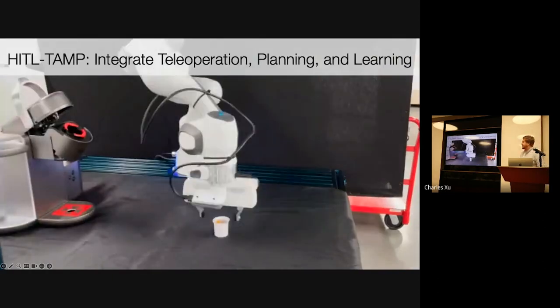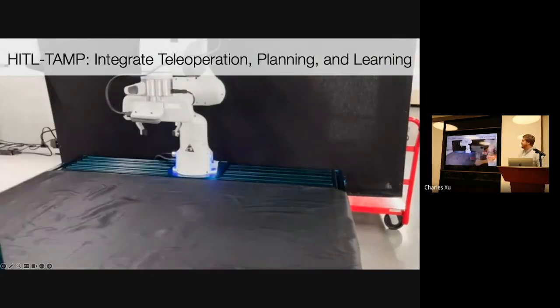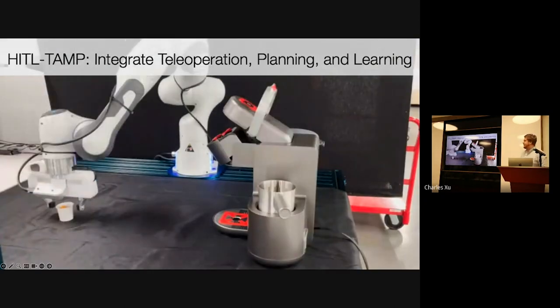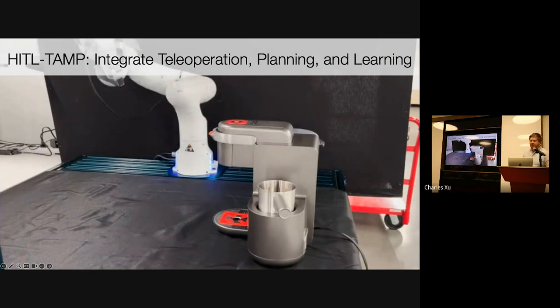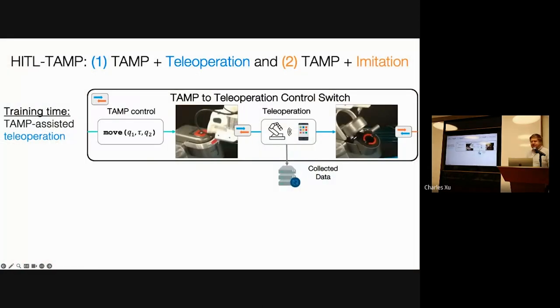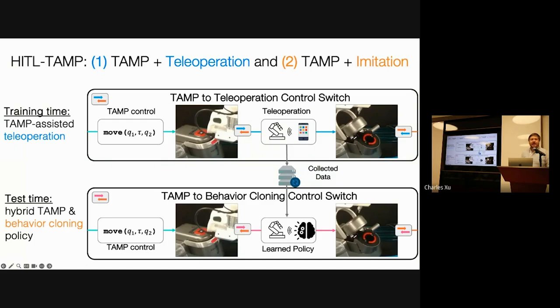In this work, we present human-in-the-loop task motion planning, or HiDdle TAMP, which combines elements of both imitation learning and task motion planning to achieve complex tasks, like inserting a coffee pot into a coffee machine to prepare coffee. Our system has two phases. First, at training time, we combine TAMP and teleoperation to collect data. The TAMP system plans and then defers execution of certain skills to a human teleoperator. This produces a dataset, and then we deploy supervised learning to train a policy on it. Then at test time, we replace the teleoperation with the learned policy to achieve fully autonomous behavior.